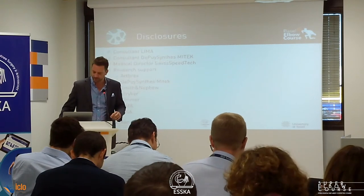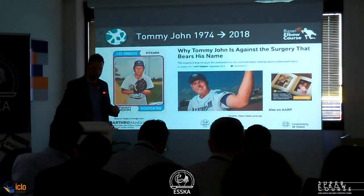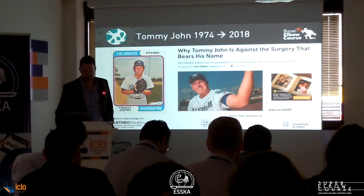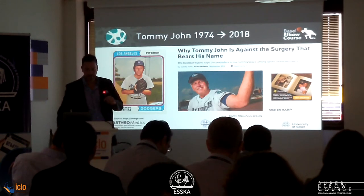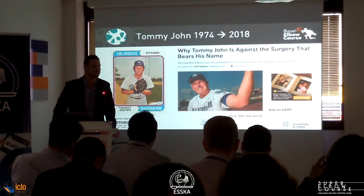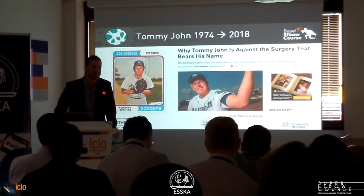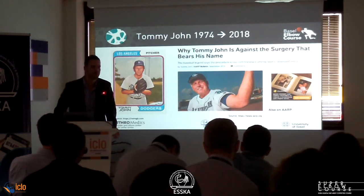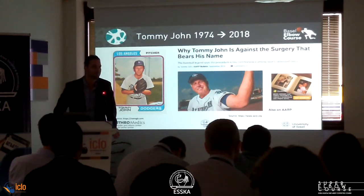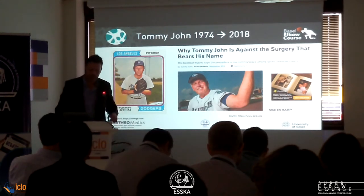Let's talk about Tommy John. These are my disclosures, nothing related to this talk. This is the guy — maybe you saw his picture already — 1974, he was the first one having this procedure. Now in 2018, he doesn't want to be connected to the surgery so much anymore because Tommy John is all over the place. Frank Jobe only told him like half a year later that the procedure is called after his name. Initially he liked the idea that his name is connected to the surgery, but now after a few years he doesn't like it anymore.